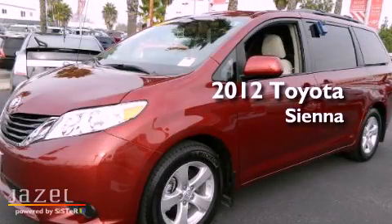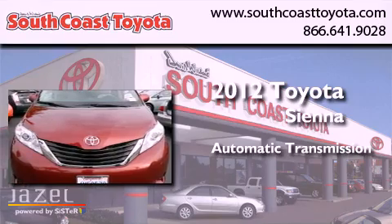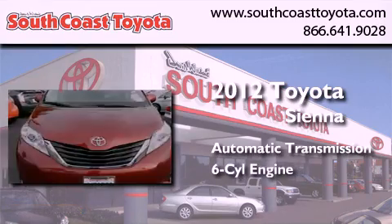This is a 2012 Toyota Sienna. This minivan has an automatic transmission and a 3.5-liter V6.